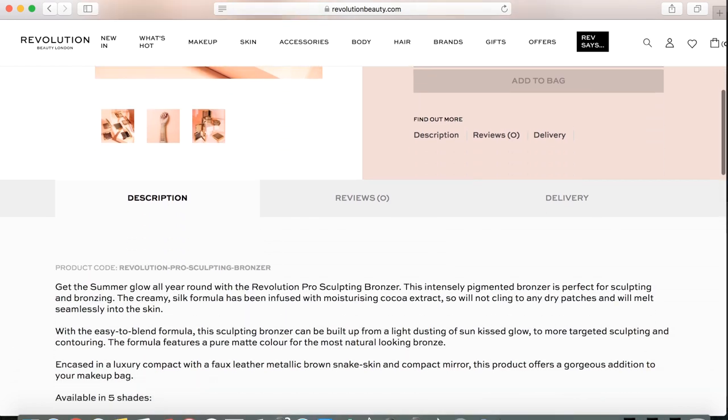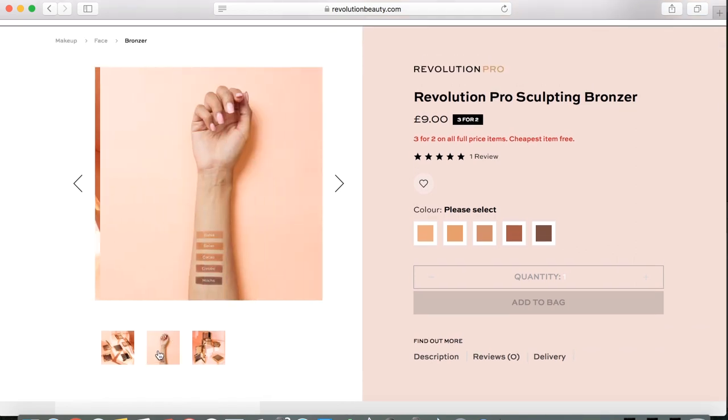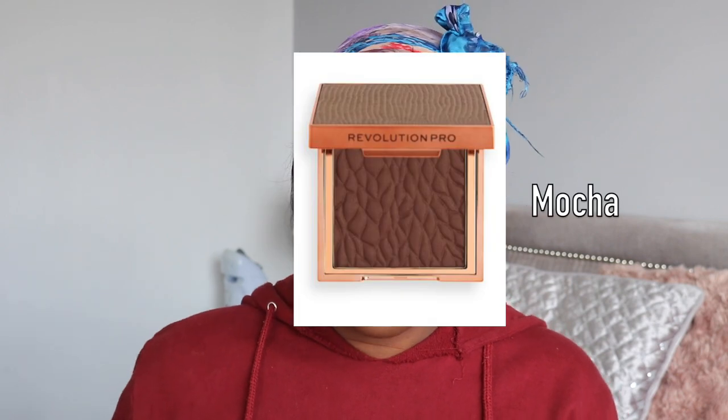They've got these new Revolution Pro Sculpting Bronzers that retail for £9. They have 5 shades. It specifies that it's a summer glow sculpting bronzer - intensely pigmented for perfect sculpting and bronzing, creamy silk formula infused with moisturising and coca extract. I really do like that makeup brands are adding skincare properties in their products. It shouldn't cling on dry patches, melts seamlessly into the skin, easy to blend, buildable. I've got the shade Enrobe - I picked up Enrobe and Mocha, but looking from the seal on the outside of the packaging, I know Mocha is going to be way too dark for me, so I'm going to use Enrobe instead.